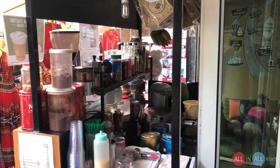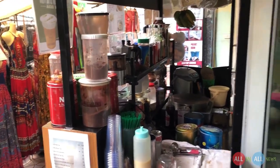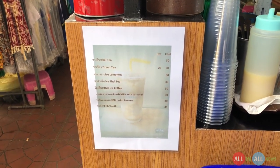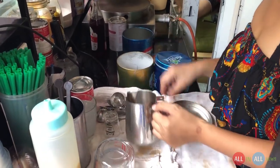Now it's time for the cold coffee. This shop is run by my hostel owner and the price of the coffee is 30 baht, which is 60 Indian rupees — I think it's affordable. Let's see how she's going to make my cold coffee. First she adds one spoon of condensed milk.